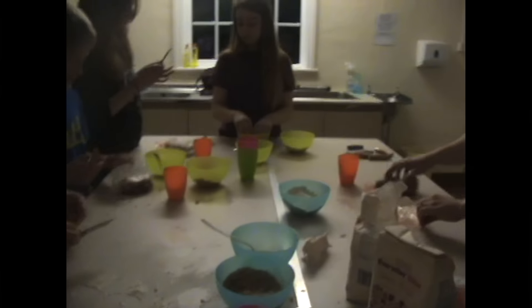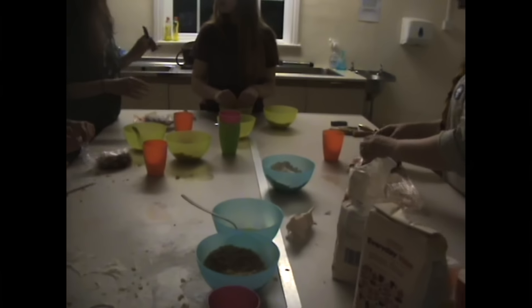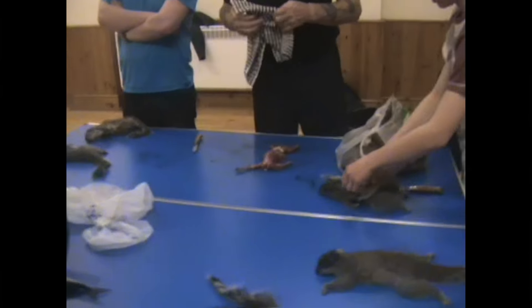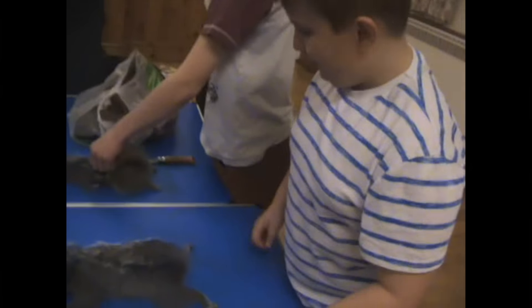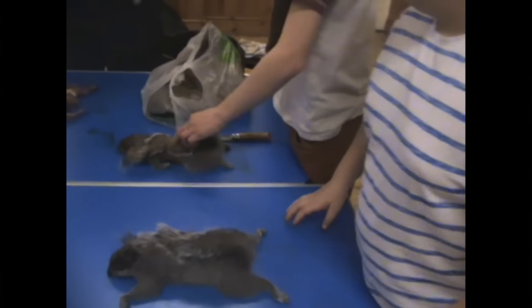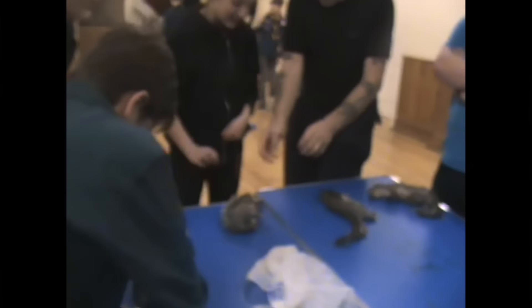Many comments ask: what do you do with the bodies afterwards, do you even eat them? In the early days, local scavengers like foxes and badgers used to get them. These days we try to utilize them because they are a resource as well as an undesirable pest. We have eaten them ourselves, but for the last few years we've been supplying them to scouts to eat - you may have seen a scout group in one of our videos doing just that.